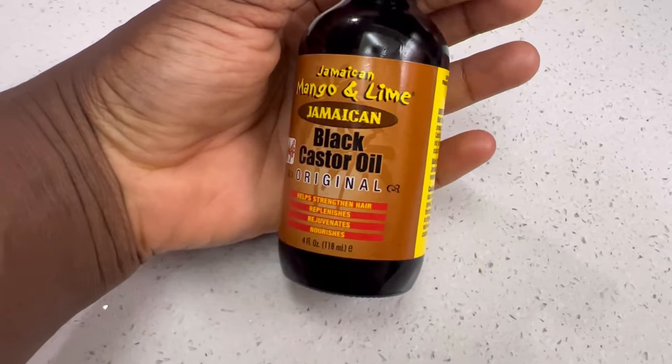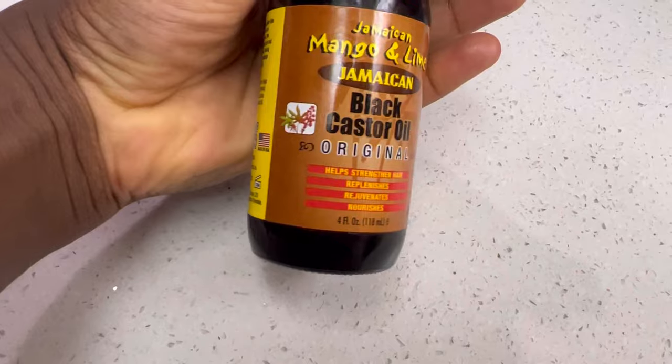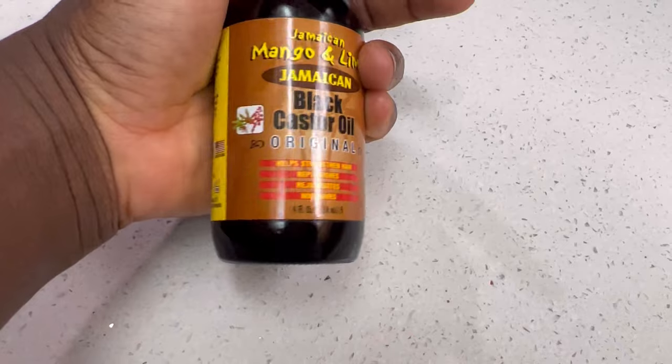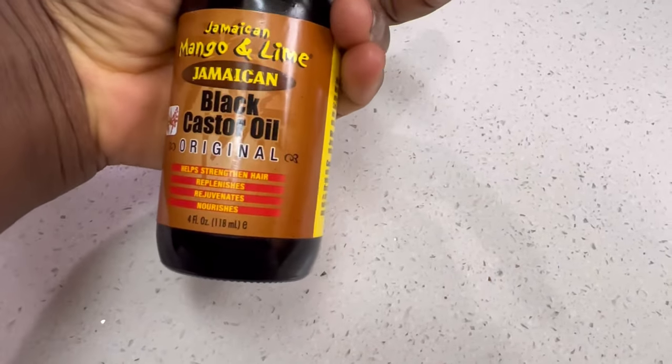Most women trying to grow their hair know about Jamaican black castor oil due to its many benefits. In today's video, I'm going to show you one more way that you can use Jamaican black castor oil to increase its benefits and also help you grow your hair faster.